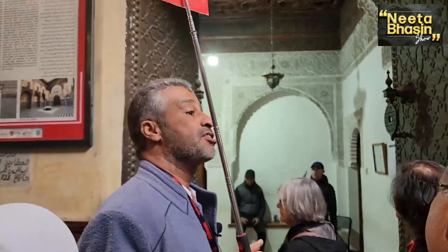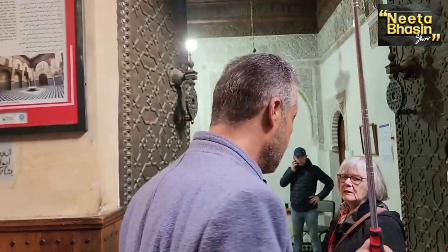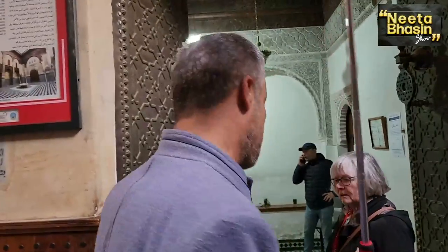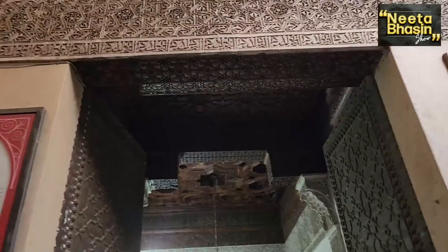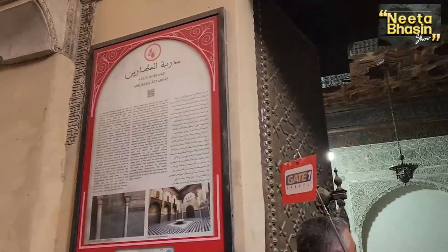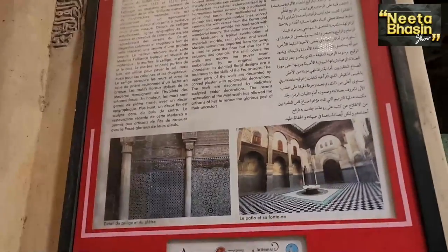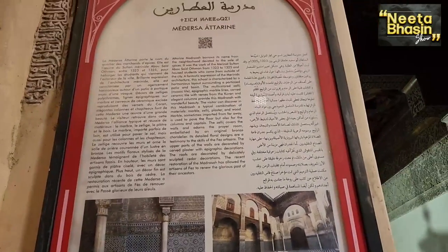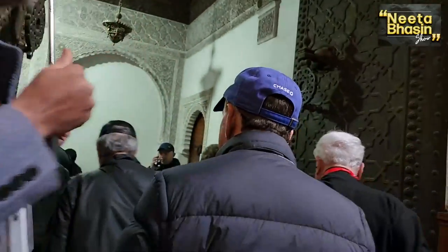The Madrasa is called Atarin Madrasa, a theological residential college for students, dating back to the 14th century. Let's get inside — please mind your steps. This is the Madrasa, which is an Islamic school where Islam is taught. The students are coming here, so now we are going inside the Madrasa of Fez, the ancient city.